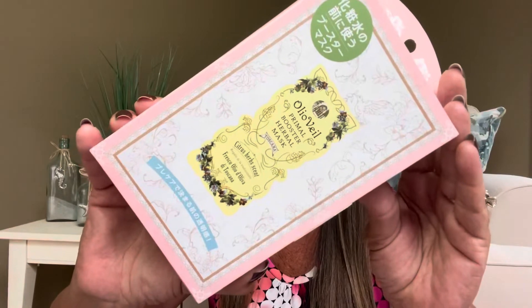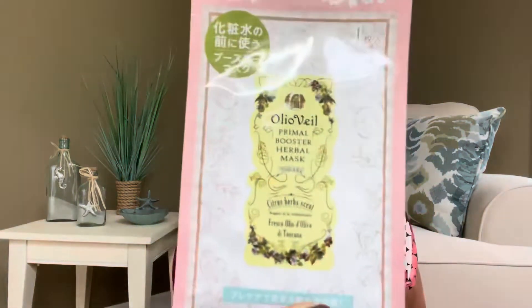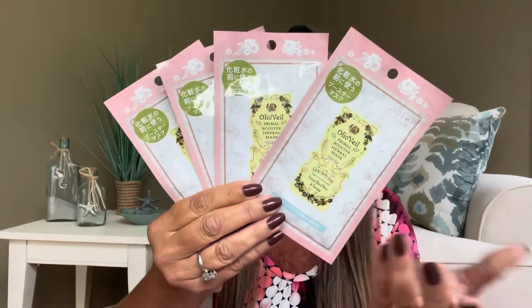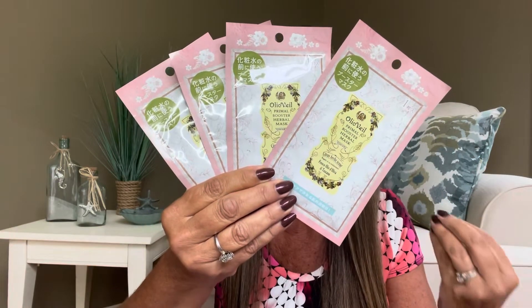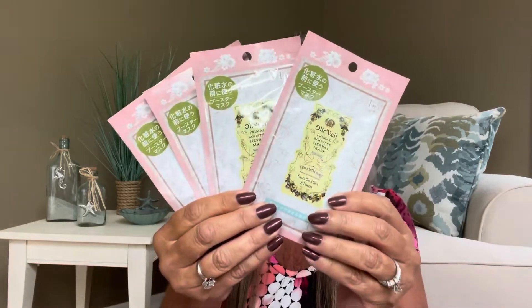The next item is the Olival Primer Booster Herbal Mask. It comes in a little box that actually looks like a little book. Inside, we have more than one — we got a set of four! This box is going to be coming with more than just six to eight items. The instructions say to apply it to your dry, clean face and leave it on for approximately five to ten minutes, then perform your usual skincare process. Four face masks — that is like a huge score!